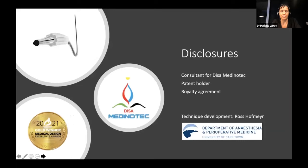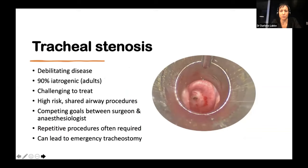Just my disclosures: I am a consultant for Disa Medinotech, who developed the Traculator balloon, and also one of the patent holders, and I have a royalty agreement with them. The technique for continuous ventilation has been further developed by Professor Ross Hoffmeyer from the Department of Anesthesia, and we work very closely together.